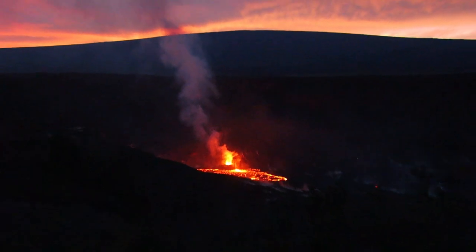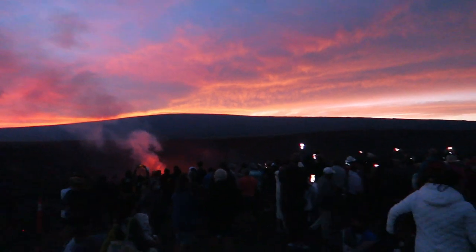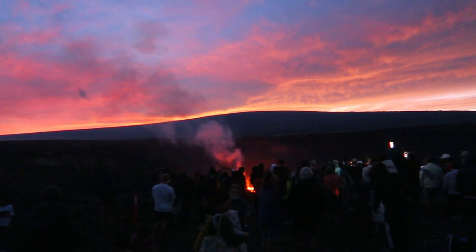I want to show you the crowd here — there's at least 100 people here, maybe more, but for good reason. Some of these eruptions that happen, there are various eruptions throughout the decades and even thousands of years. There are interesting maps that show where different lava flows happened, some lasting a few weeks, some lasting years.